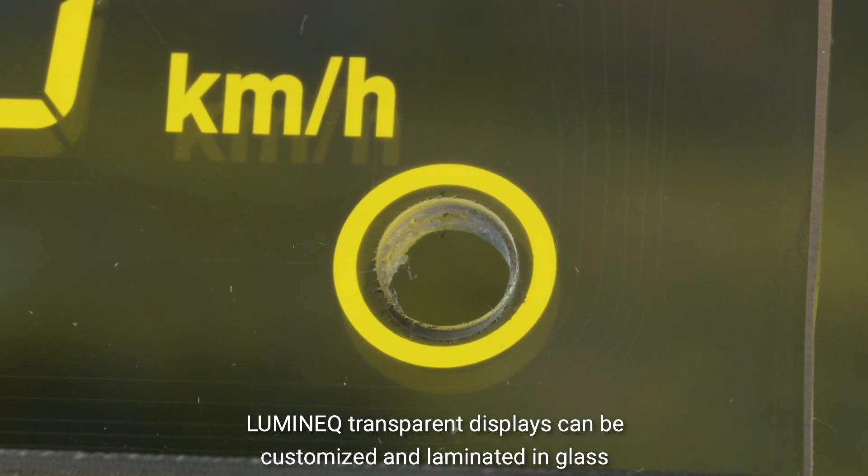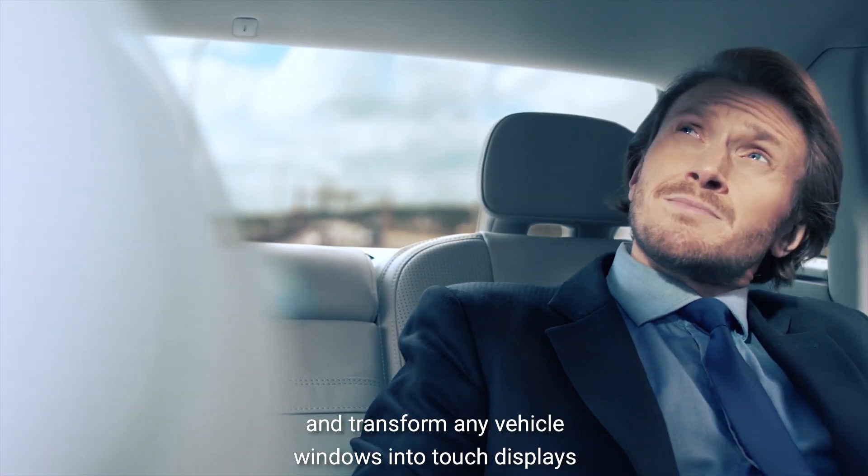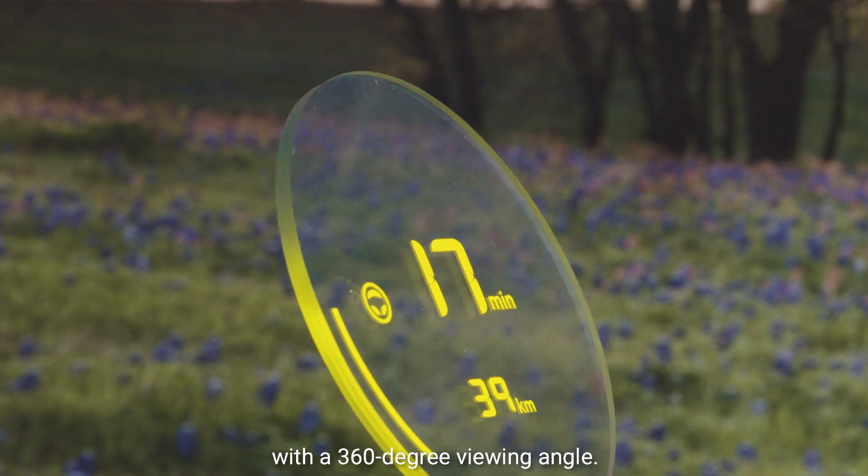Luminec transparent displays can be customized and laminated in glass, transforming any vehicle windows into touch displays with a 360-degree viewing angle.